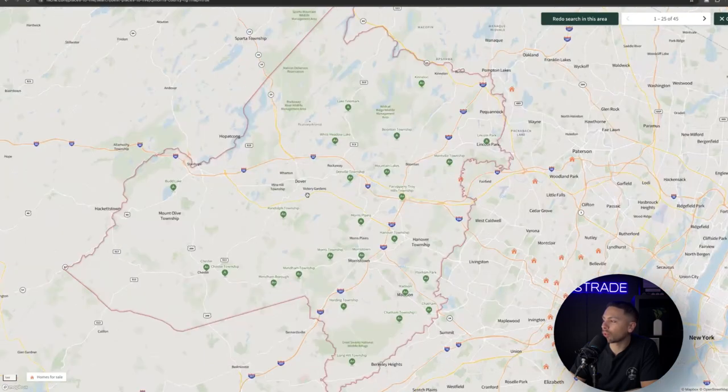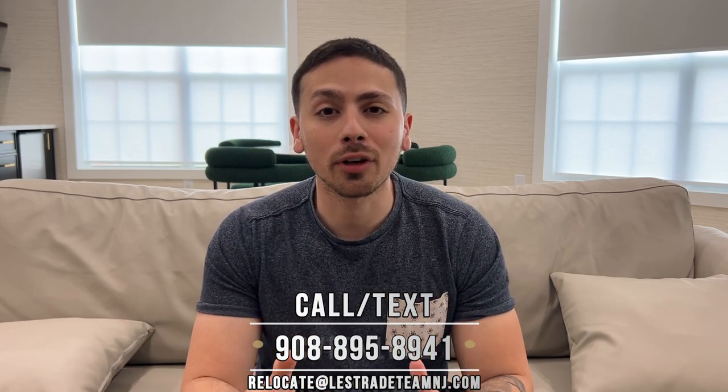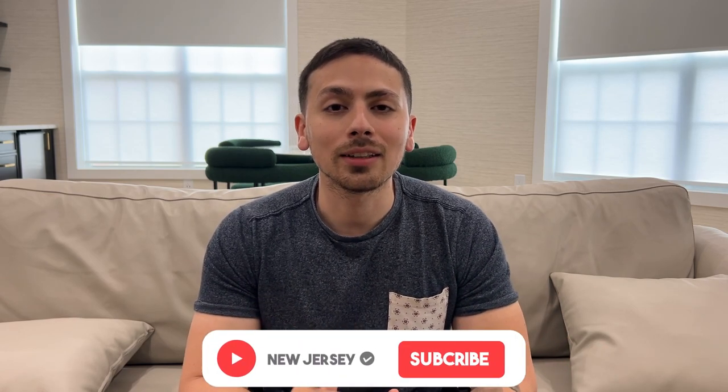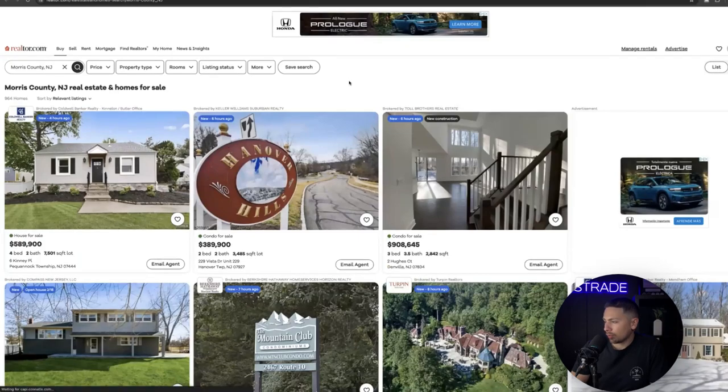Before we continue, I'm Luca, your relocation expert here in Union County and New Jersey in general. If you're looking to make a move here, make sure to give us a call, text, or email. We drop videos every Monday and Friday, so subscribe and hit the bell so you're notified every time we upload. We love helping people relocate here.